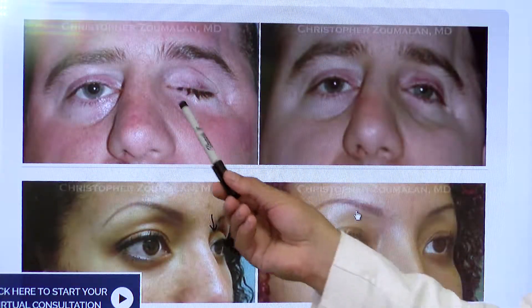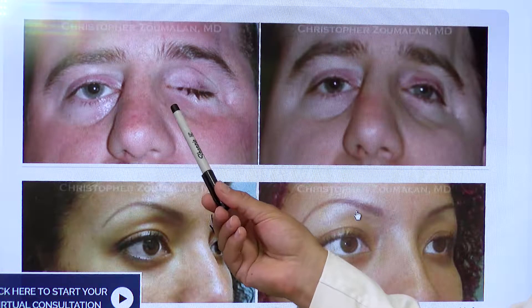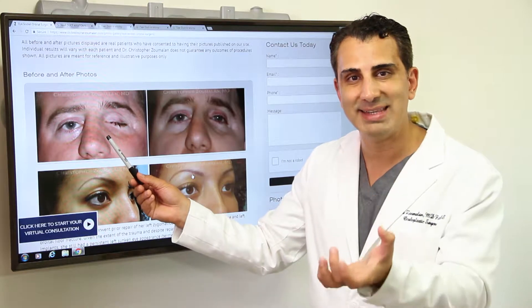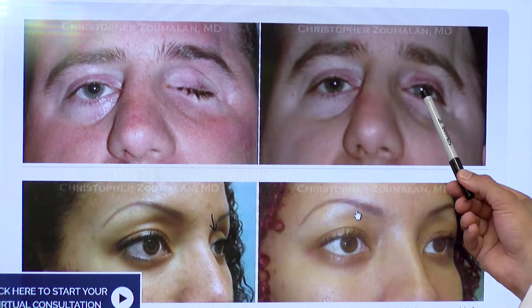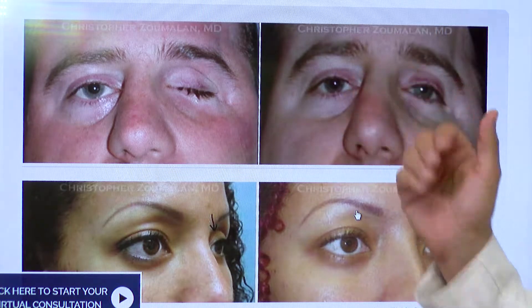This particular patient underwent an enucleation where the eyeball was removed because of very bad trauma that he had — the eye was already blind, it was non-functional, and was extremely painful. Once the eyeball was removed, I placed an implant to replace the space of that eyeball, and then an ocularist went in and did their fine work to make a prosthetic eye that will allow for that eyeball to now look as similar to the other one.